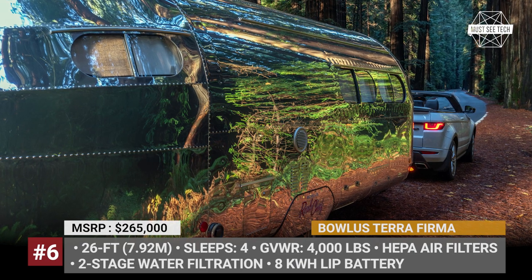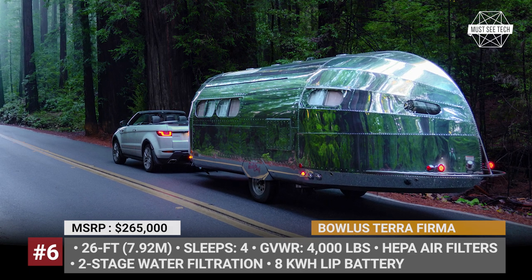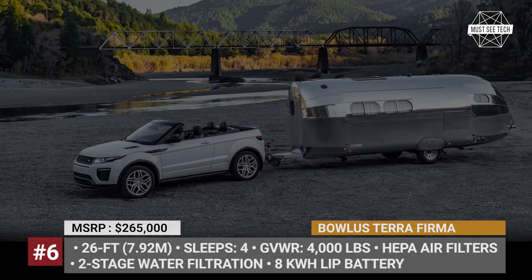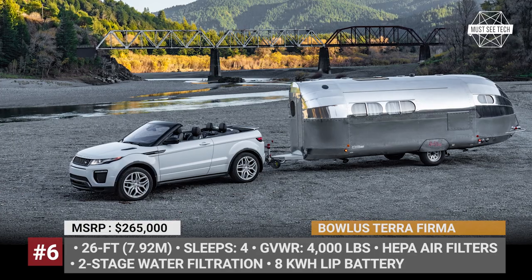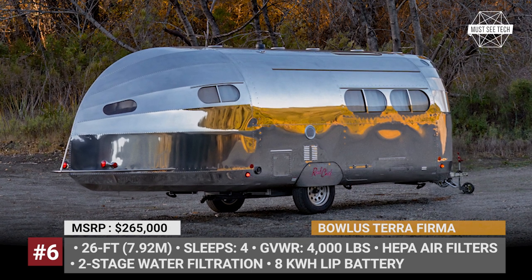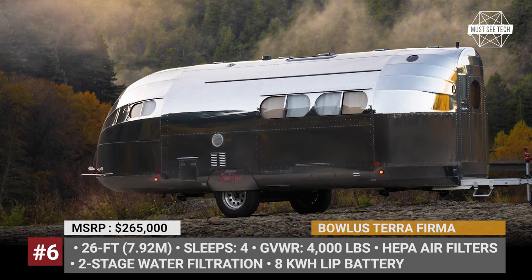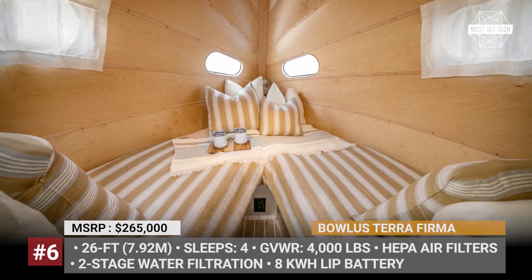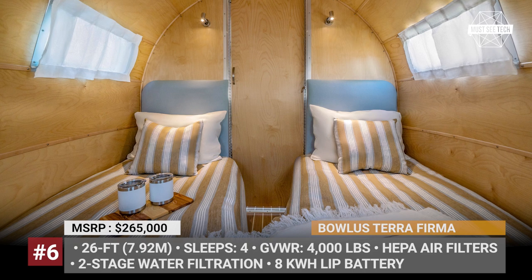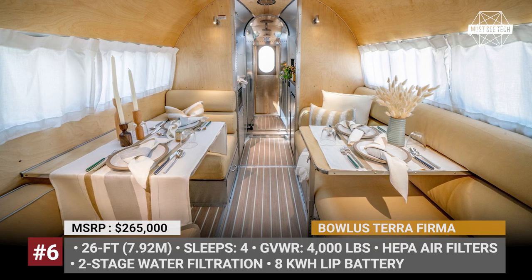Bolas Terra Firma. This is the most luxurious version of the Bolas Road Chief so far. It was preceded by the Endless Highway editions and shares with them the same 26-foot platform and iconic aerodynamic design reminiscent of a Zeppelin. All the changes of the Terra Firma are concentrated on the inside: it features unique upholstery and linens in light colors, an improved high-tech touchscreen control for the trailer systems, a large 8 kWh lithium iron phosphate battery, and HEPA air filters with two-stage water filtration.